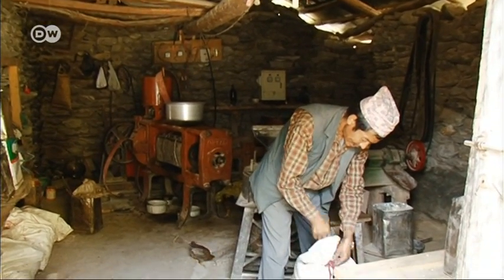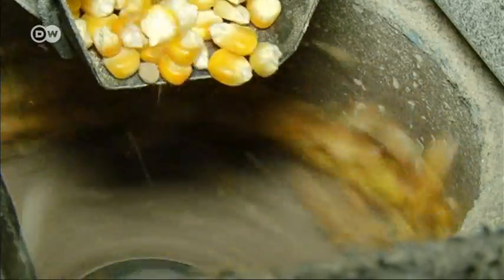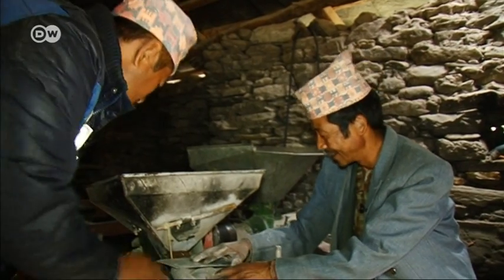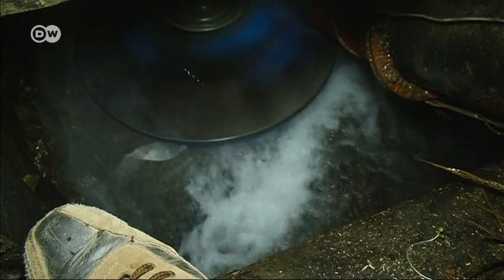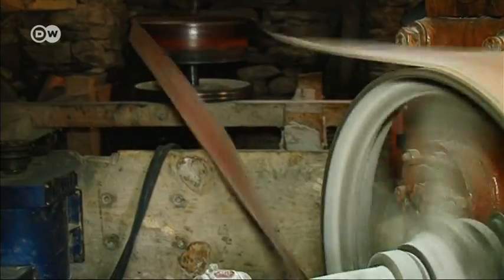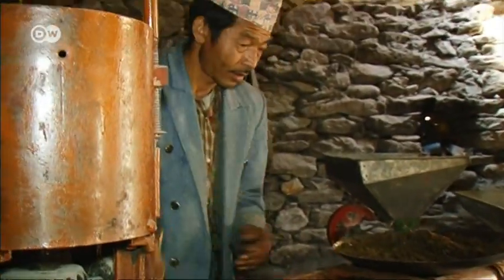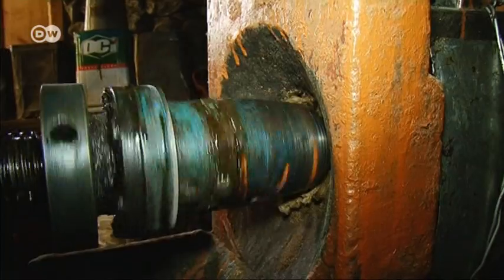Mill owner Dan Badur has plenty to do in his improved facility. He tells us his old mill could only grind grain. Since CRT Nepal helped him improve its drive, he can also use four new attachments to husk rice and even press oil. He says: "I'm very satisfied. The new mill can do more and is much faster. And the quality is so good that people now come from far away for me to grind their flour in my mill."